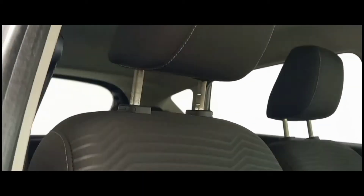Looking at the seats we can see they are made out of a great cloth finish, which is complemented with a breathable fabric in the middle.